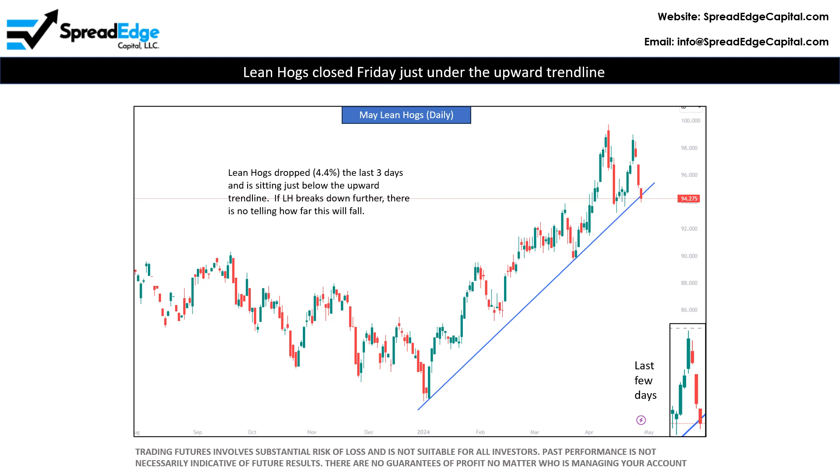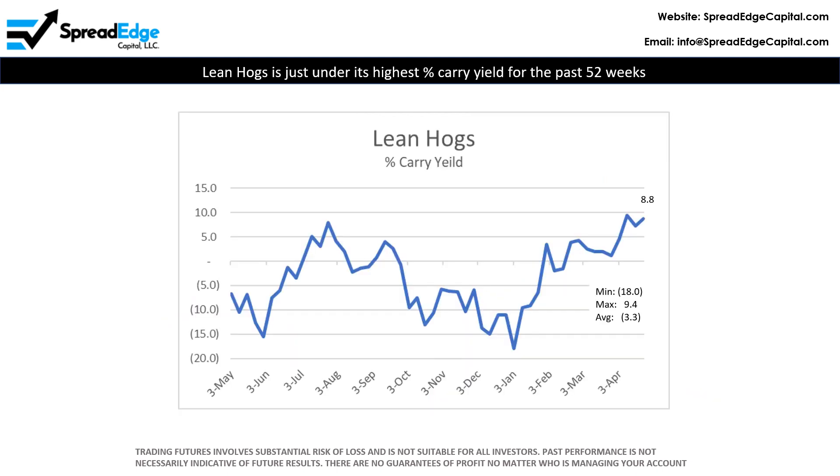Lean Hogs dropped 4.4% late last week and is sitting just under the upward trend line. If this level fails to hold, Lean Hogs could be in for a big drop down. Lean Hogs is consistently a negative carry market, which is sometimes attractive to sell short and gives the investor the opportunity to profit when futures prices roll down to spot cash prices.